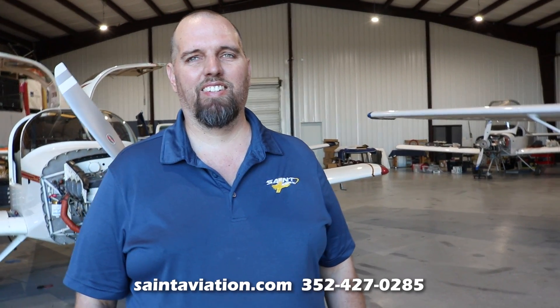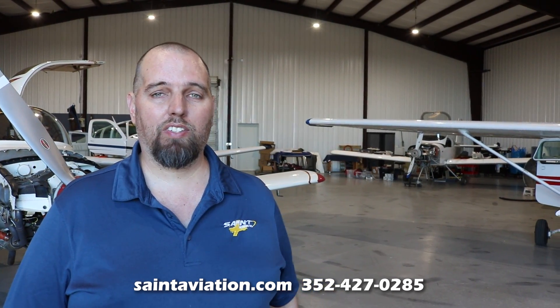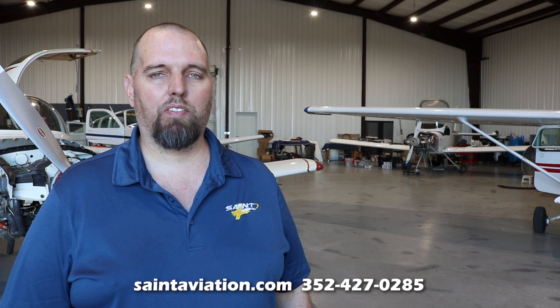Thanks to Jesse for the shop tour and the explanation of avionics and the build process. To get in touch with Jesse and learn about his services, all his contact information is on his website at saintaviation.com. You can also email him at jesse@saintaviation.com, and his phone number for calls or texts is available on the website as well.